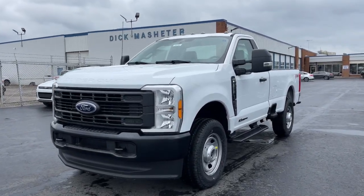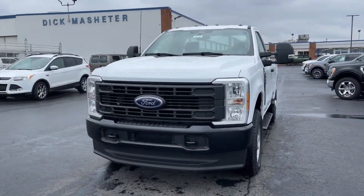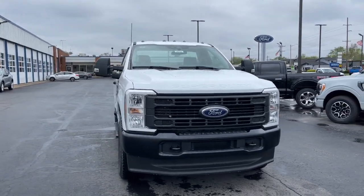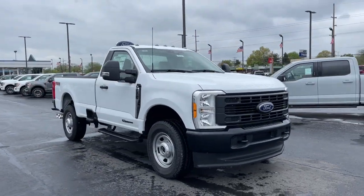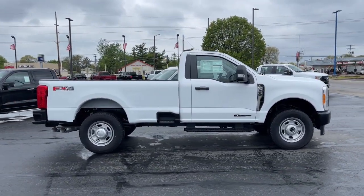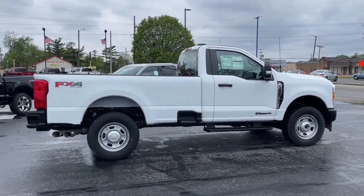Get a feel for the 2023 Ford F-350. Get the job done right the first time in this remarkably rugged and capable F-350. Built to haul, tow, and plow with ease, this exceptionally comfortable, heavy-duty, full-size pickup has you covered.